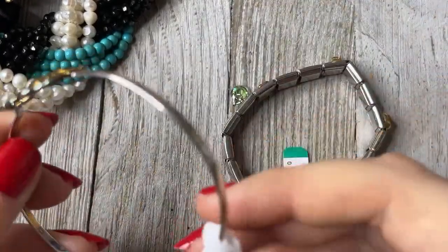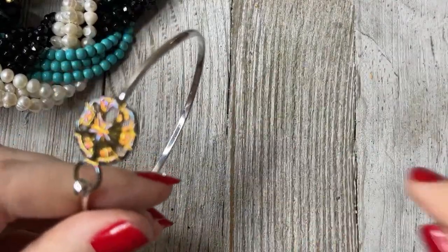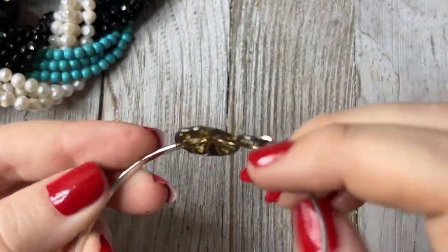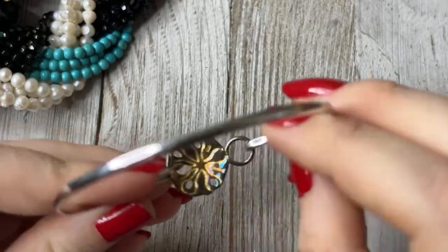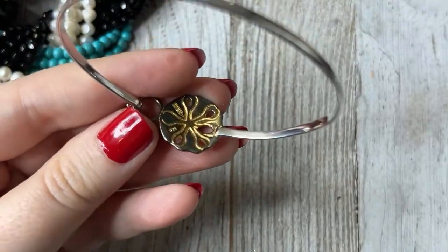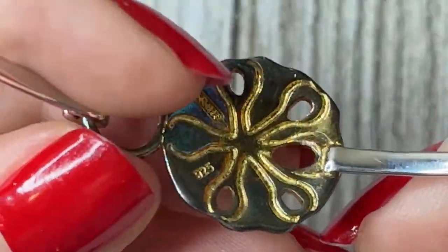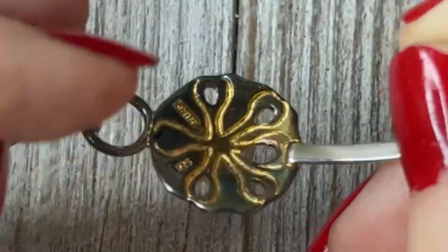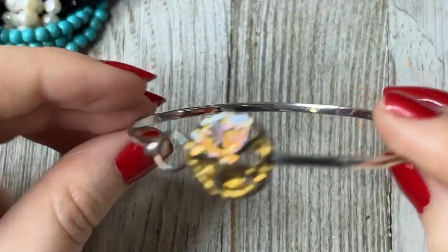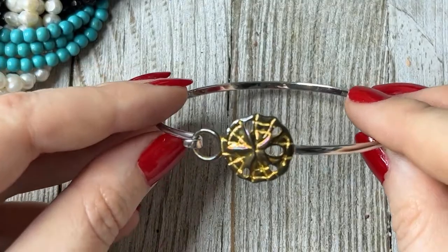This one was 1.99, which is funny because Savers is so expensive. But if you look, you can find stuff. I saw that it was marked 925, and then something else — it's really hard to read. You can see it's marked 925 there and then something else. It's like a sand dollar sterling silver bracelet.